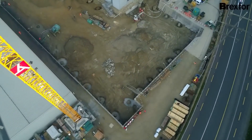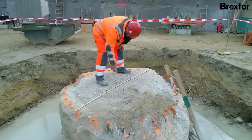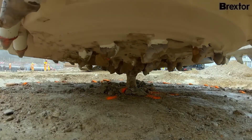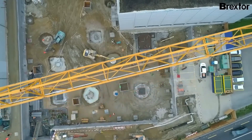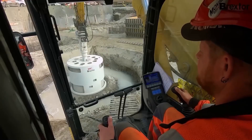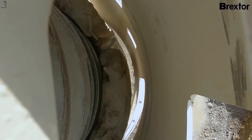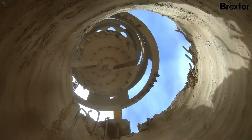Brextor is a modern solution for removing concrete pile heads, designed to replace the slower and more hazardous manual methods. The operator engages the cutting module first, allowing the machine to break the pile head cleanly and with precision. Once the cut is complete, the remaining sections can be lifted and removed safely — faster, cleaner, and significantly safer for workers.